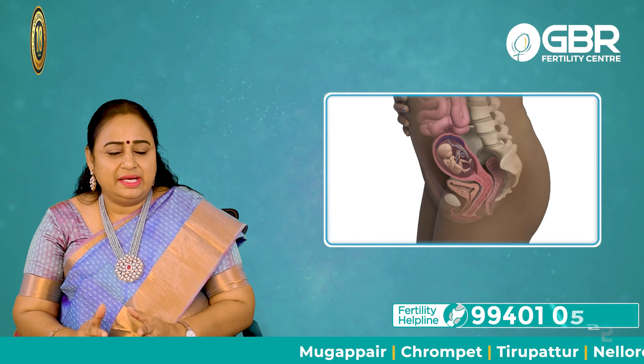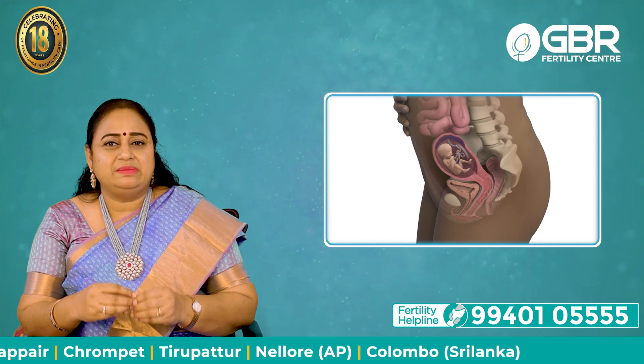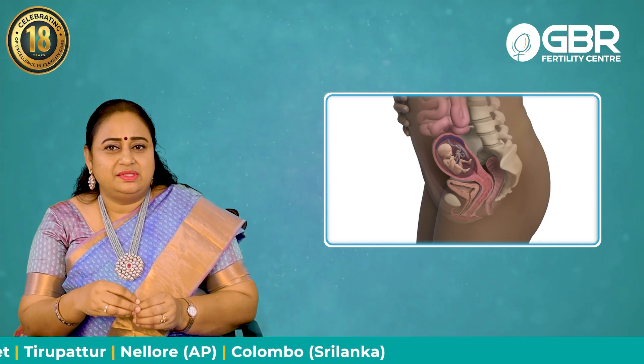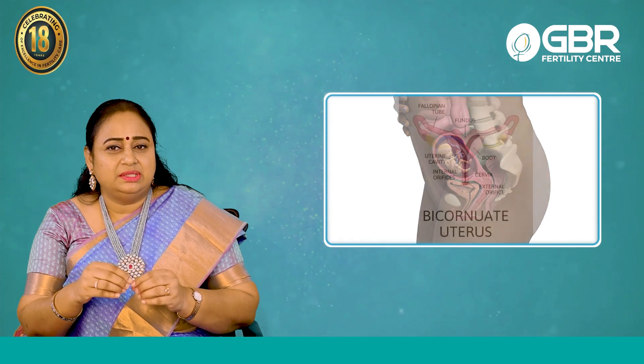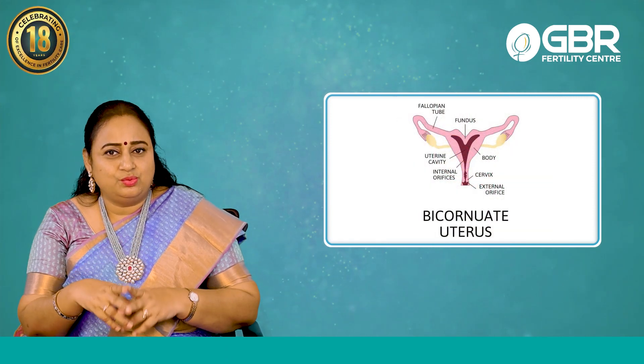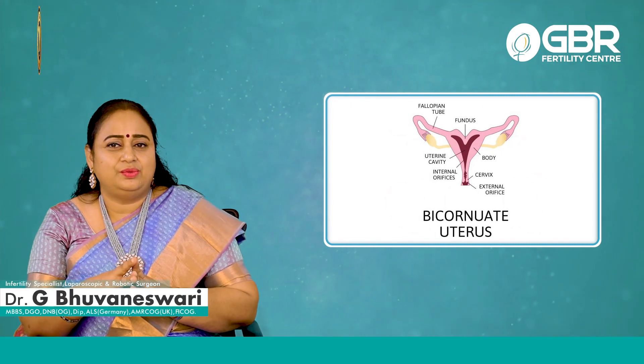When you are inside your mother's womb, your organs develop — your uterus, mainly the reproductive system, that is the organs which are important for giving birth. The uterus forms as two separate tubes, then they get united and form a single uterus.